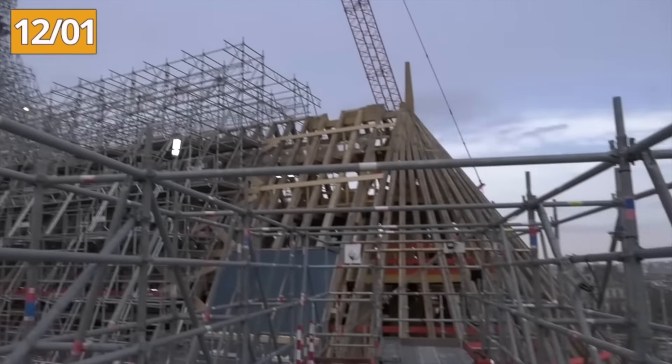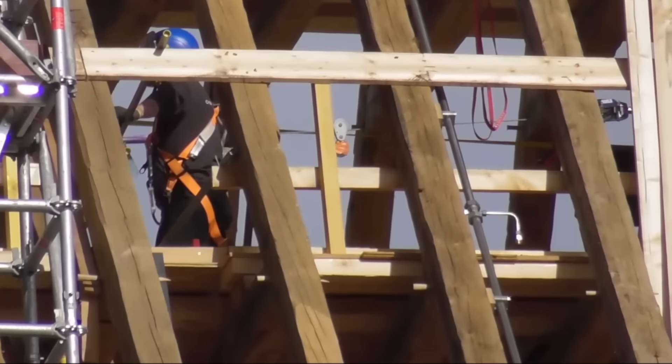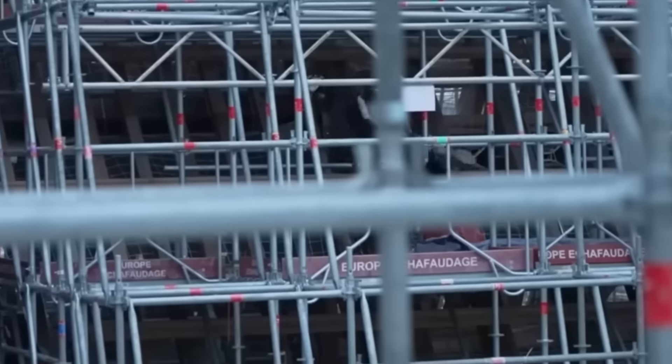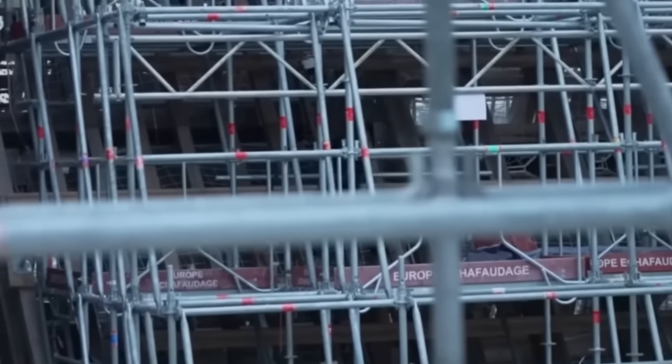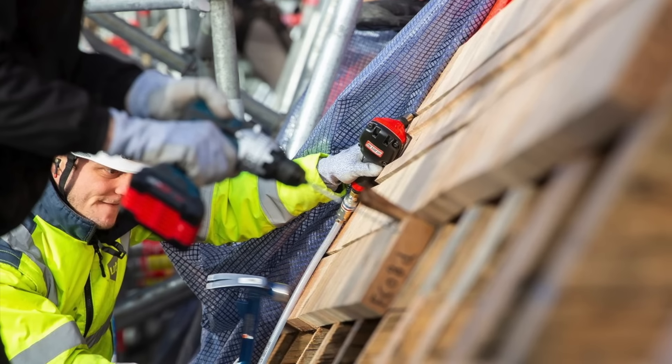On Friday January 12th, carpenters and joiners completed the choir frame at Notre-Dame de Paris. As the framing work nears completion, it's time for the roofers to get into action on January 23rd. The frames have begun to be fitted with light scaffolding, enabling the roofers to get to work over the coming months. They can now lay the first battens on which the lead tables will be fixed.